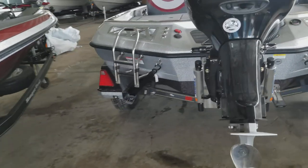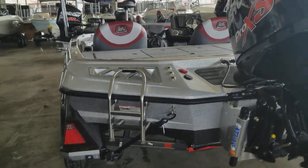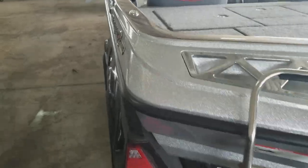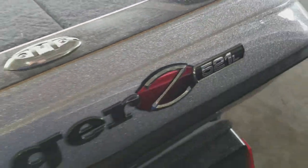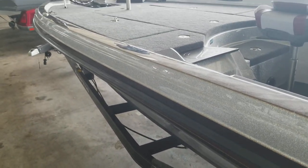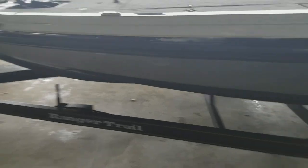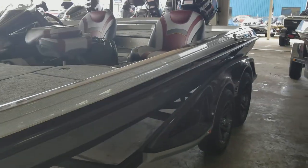This thing has a boarding ladder and a keel protector.